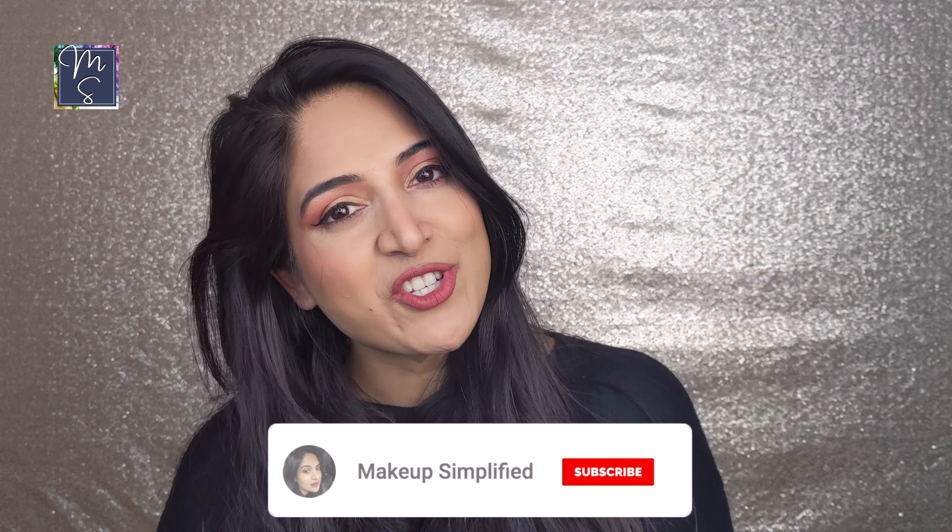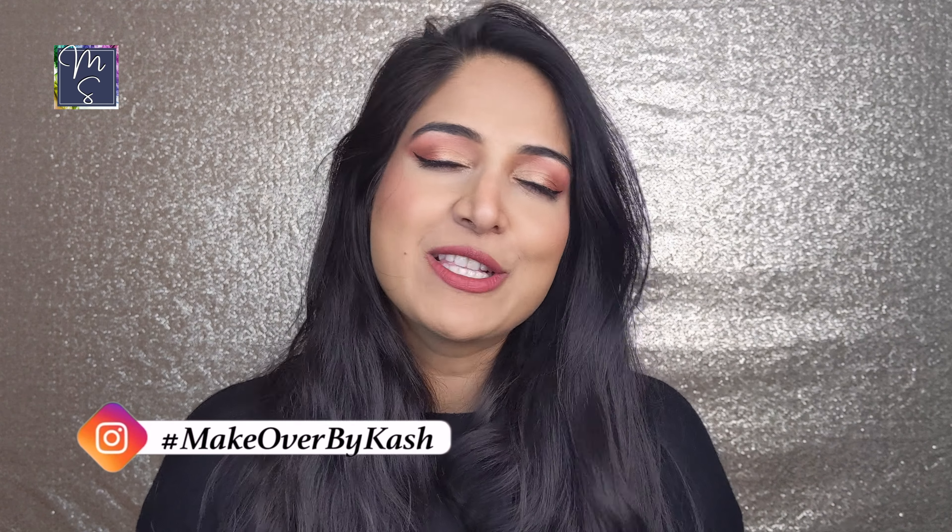Take a moment to subscribe to my channel Makeup Simplified and press the bell icon so you get notified about all my videos. Also follow me on Instagram at make.up.simplified. If you buy any products I've recommended and you like them, please tag me and send me a DM — I always love reading your lovely messages. Bye!